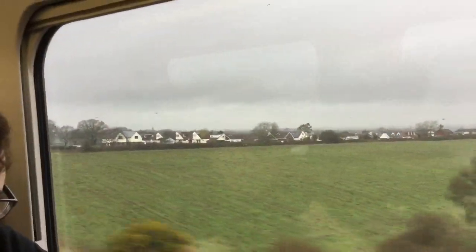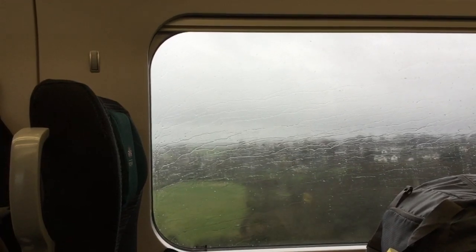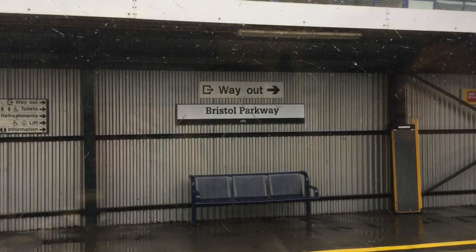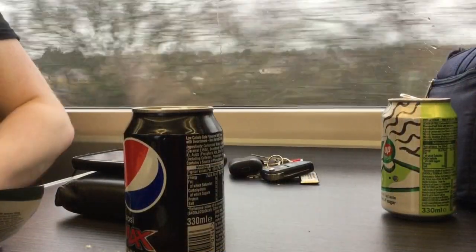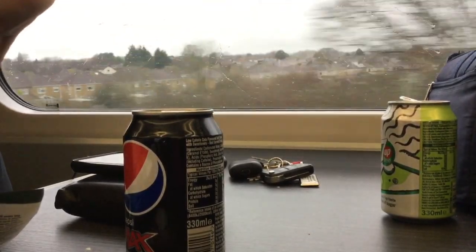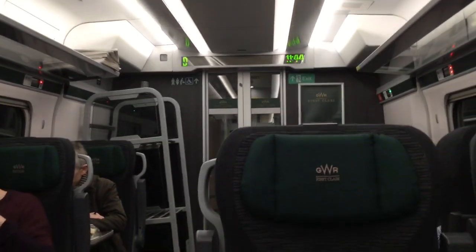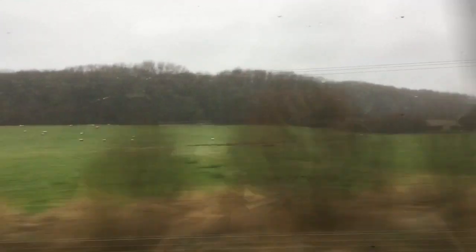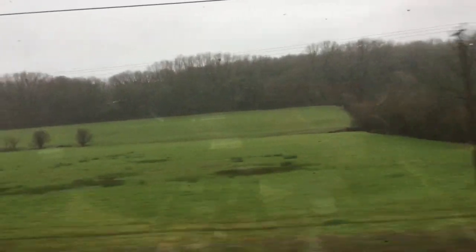As Winnie the Pooh famously once said, tut tut, it looks like rain. After a short stop at Bristol Parkway, we then head towards the Severn Tunnel — the longest railway tunnel in the UK. As it's a tunnel there's not really anything to see on the outside, so have a shot of the inside instead. About five minutes later we emerge into the Welsh countryside. Unfortunately the weather's not looking much better over this side of the Severn.